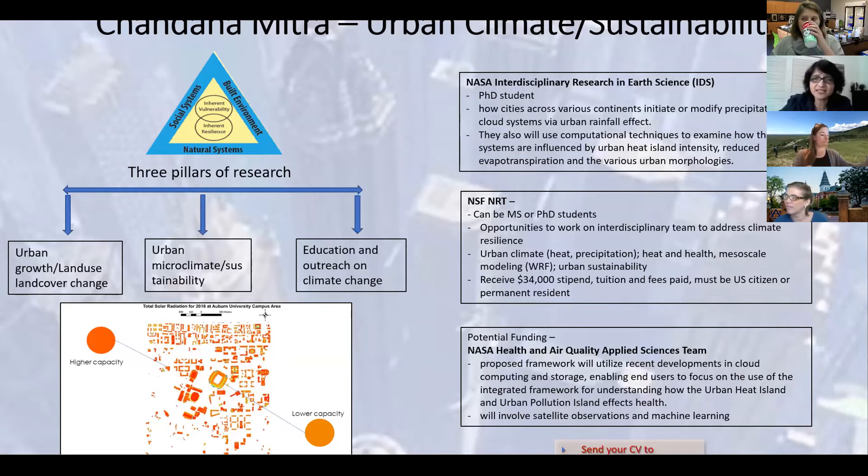Now talking about the available and potential funding opportunities for research. The first one is a NASA interdisciplinary project, which will involve geospatial and computational techniques to assess the impact of urban heat evapotranspiration on urban rainfall, mostly in connected urban agglomerations. This position may open up from Fall 2021 for a PhD student. The other opportunity is for masters and PhD students — this is for the NSF NRT, or National Research and Training Program. You will hear more about it from Dr. McNeil.